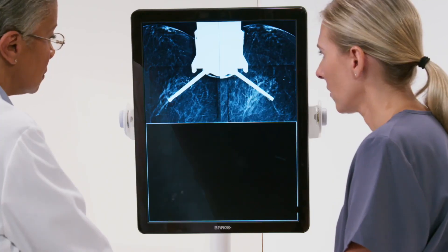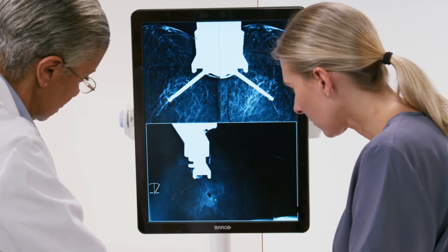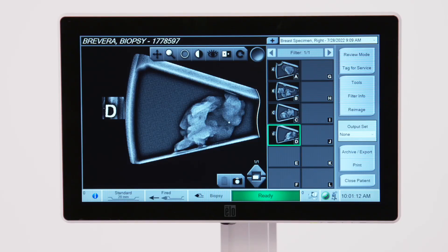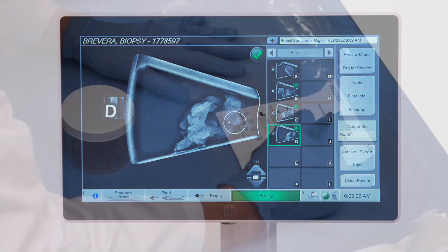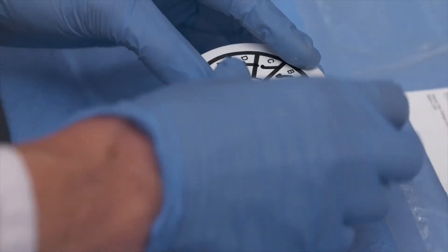One final tomosynthesis image is taken to confirm the marker is properly positioned and the procedure was a success. While the technologist focuses on the patient, the physician can review images on the Brevera system using a variety of tools such as zoom, contrast, and circle functions. Calcifications can be tagged for future reference and DICOM images can be archived to a PAX device, exported, or even printed directly from the workstation. The samples are seamlessly transferred to pathology with minimal handling to help maintain core integrity.